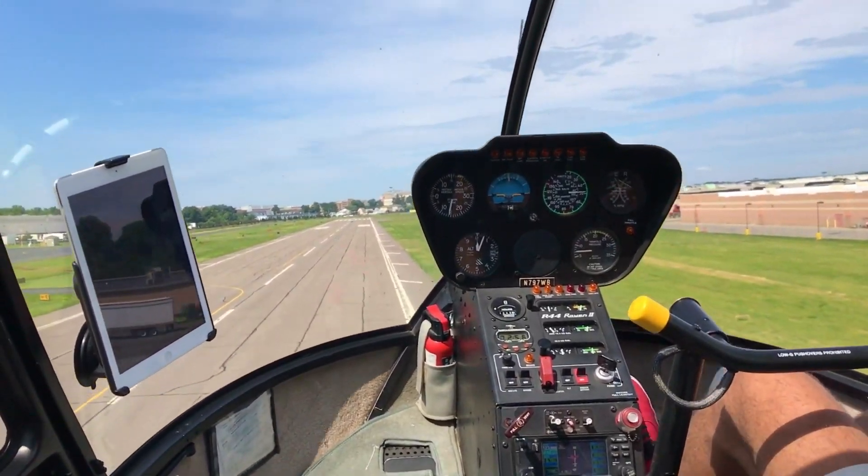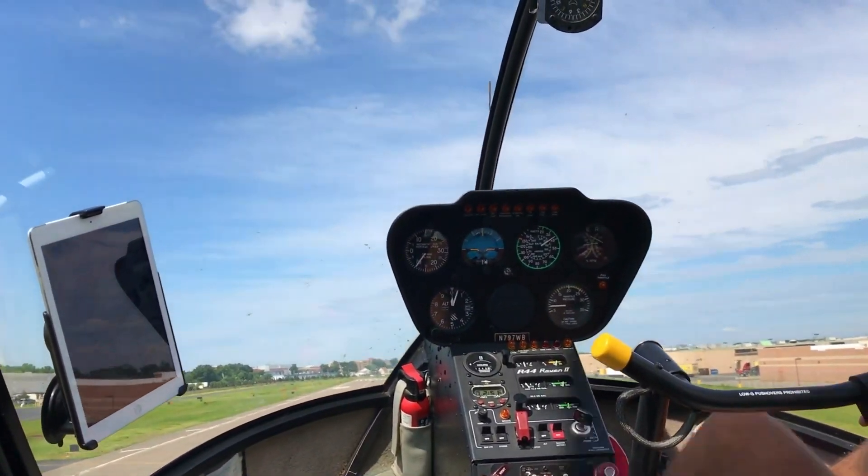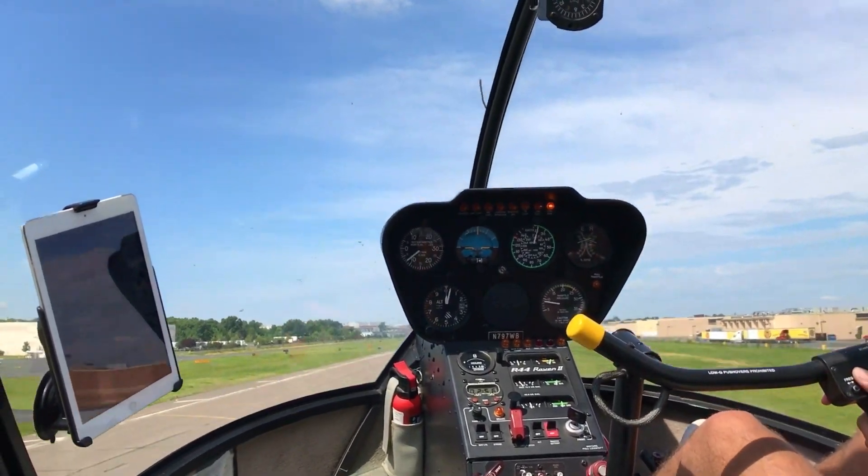By flaring, or raising the nose of the helicopter just before landing, the pilot can reduce the descent rate and achieve a relatively smooth landing. In essence, autorotation turns a potentially dangerous situation into a controlled descent, giving pilots the ability to safely land even when the engine is out of the picture. It's an incredible example of the unique capabilities of a helicopter.